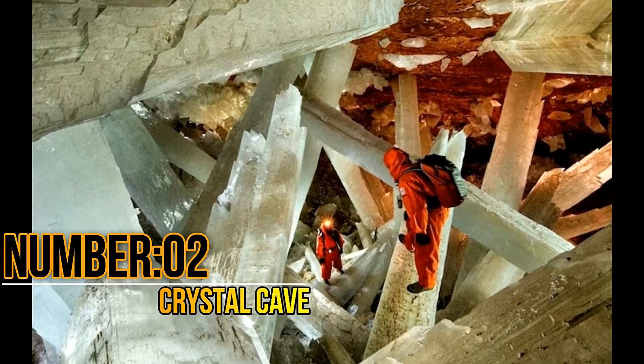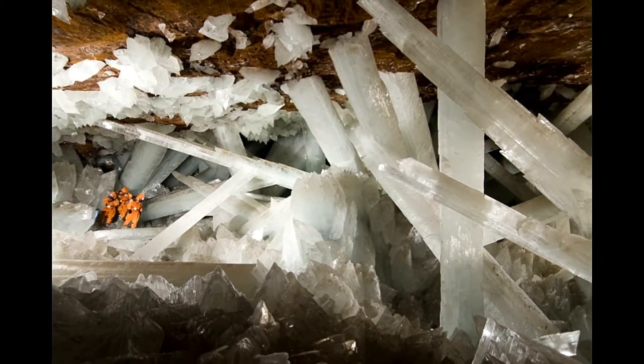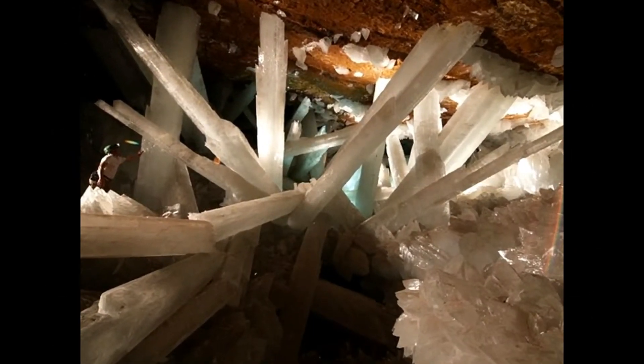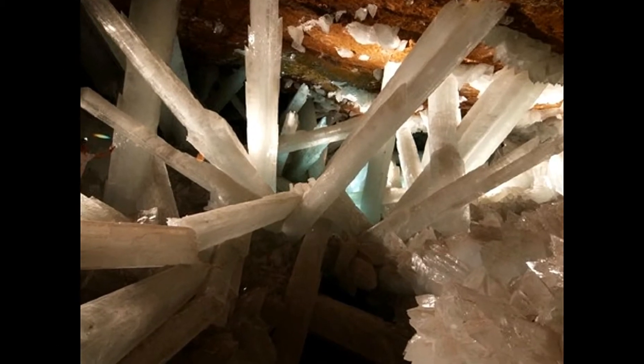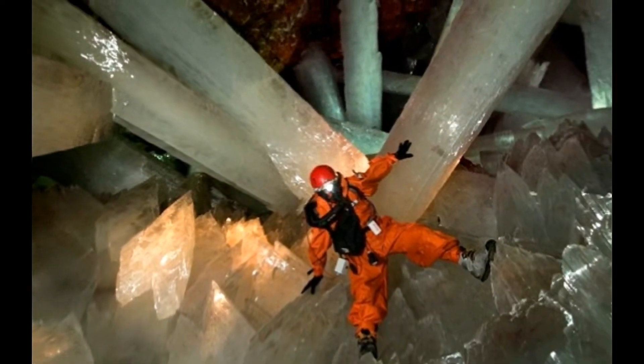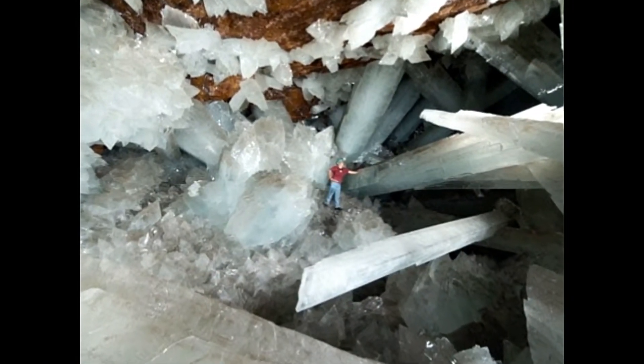Number 2: Crystal Cave, Mexico. Crystal Cave of Mexico is the largest known crystal formation in the world. The crystal beams within this cave have a height of 32 meters. The mineral-rich water flowing inside this cave plays a big role in maintaining the amazing structure of these crystals. This cave system is also enriched by ancient limestones.